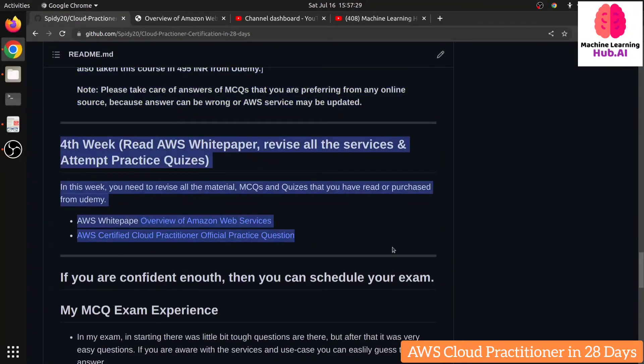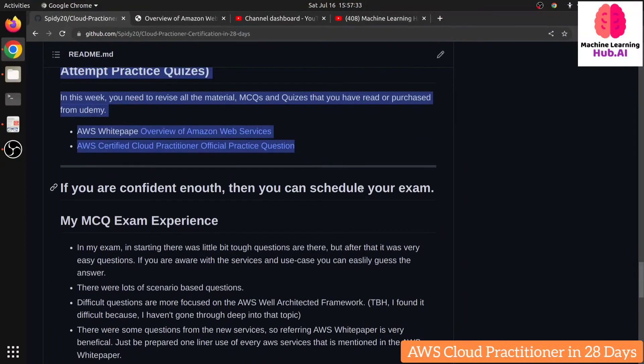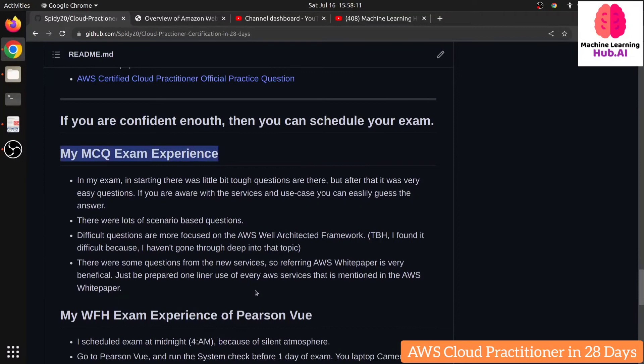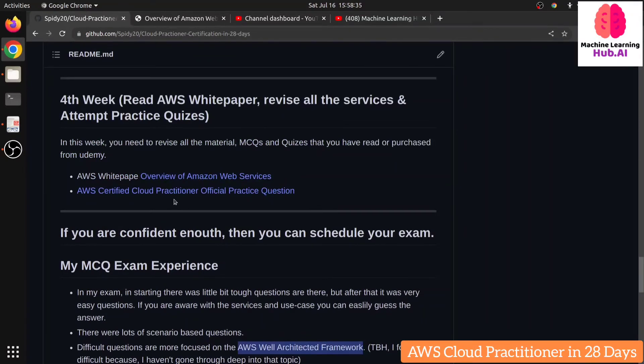After completing the fourth week, you're good to go for the exam. Let me share my experience. In my exam, the initial questions were a bit difficult — they were from the Well-Architected Framework. I hadn't studied it in depth, so I found those MCQs challenging. Still, I managed to answer and pass the exam. The AWS Well-Architected Framework is a golden topic you must study. After that, the remaining questions were easier — scenario-based service questions and pricing plan comparisons like Basic vs Developer vs Enterprise plans.